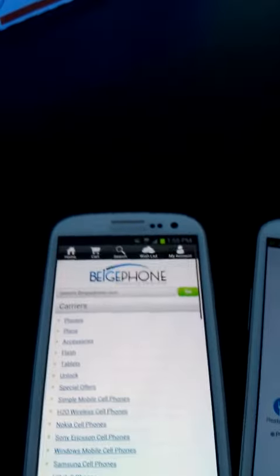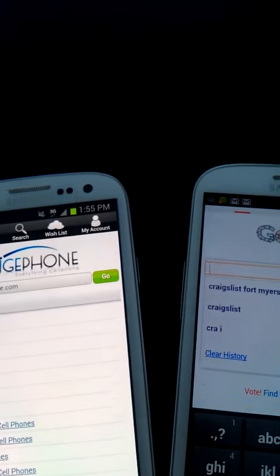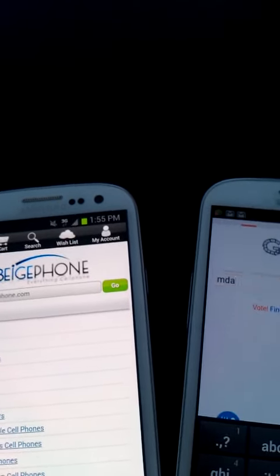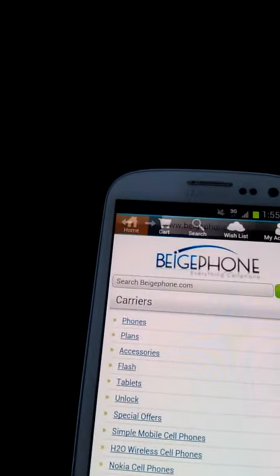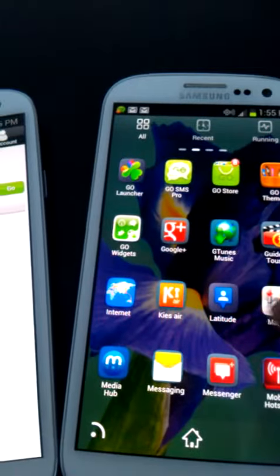Speaking of the web, what I want to do is just go ahead and show you. This is Google. Let me just search something. So you can see here that we can, in fact, get full web. You also get full apps. Of course, you can download apps. You can go to the Play Store. Everything works just fine.